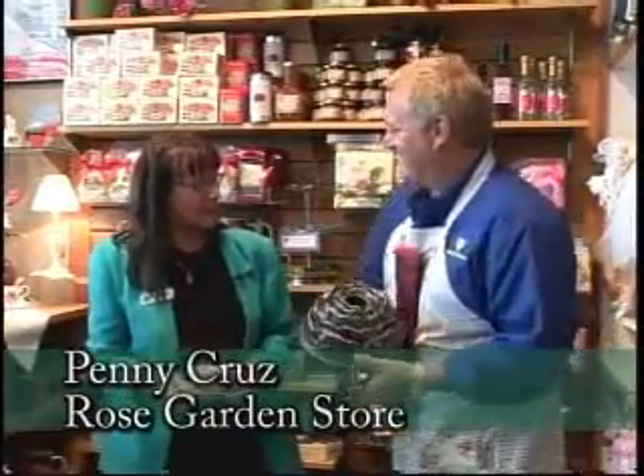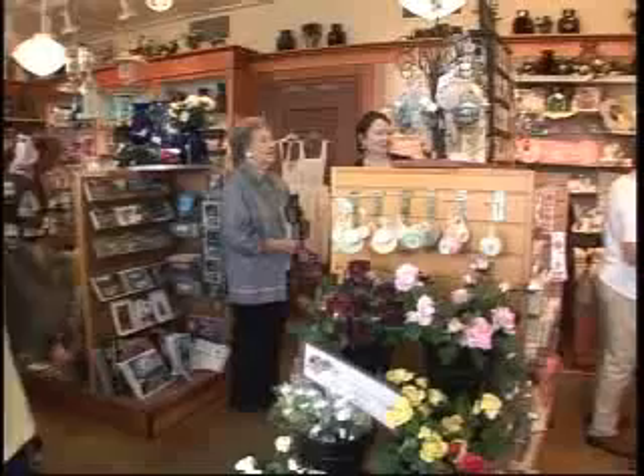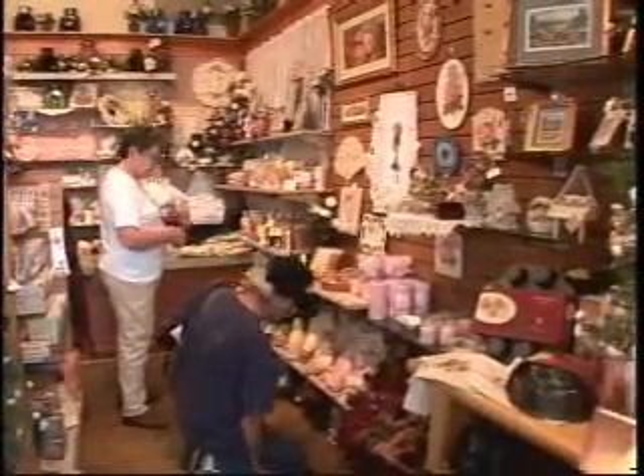Welcome, I'm glad you're here today. This is the Rose Garden Store. We're located at the International Rose Test Garden in Washington Park. We're the gift shop here and also function as the Visitor Information Center. Anybody coming to the garden can come in, ask questions, get directions, get maps. The proceeds from the store go to help support Portland's three public rose gardens.